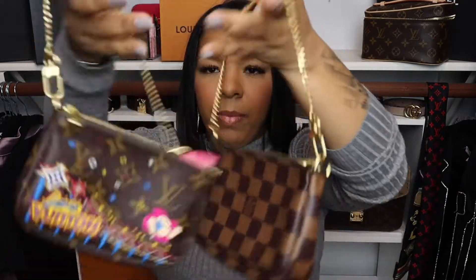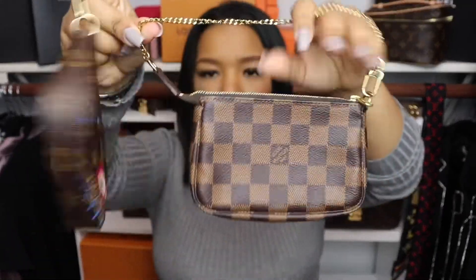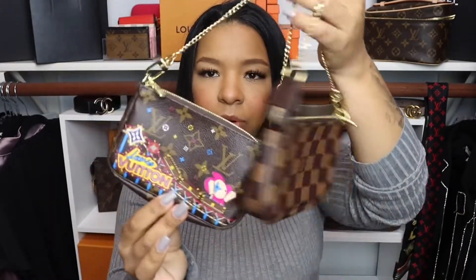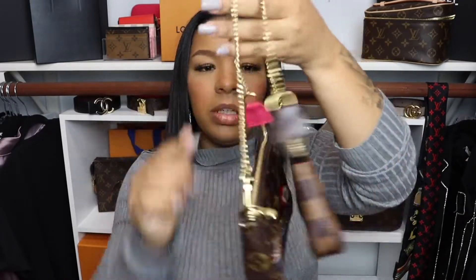Next, my Mini Pochette Accessories — I have three. One with the holiday Christmas edition print, one regular Monogram, and one more. Moving on to wallets: I have three Louis Vuitton wallets. The first has red leather — I'll put the names on screen.